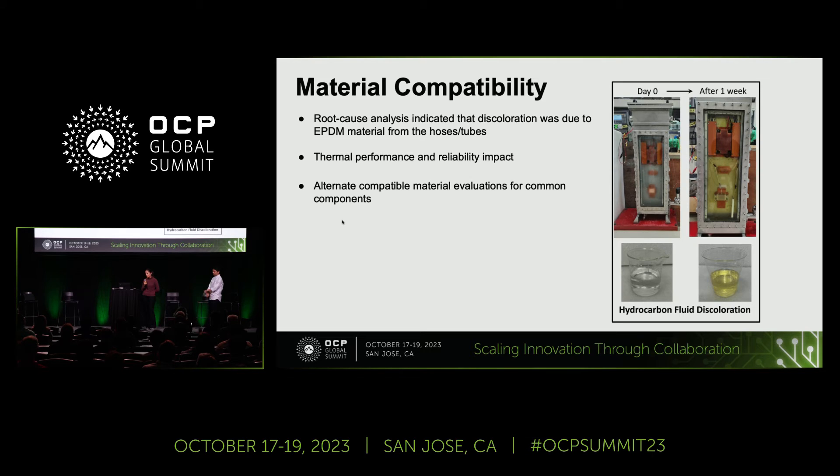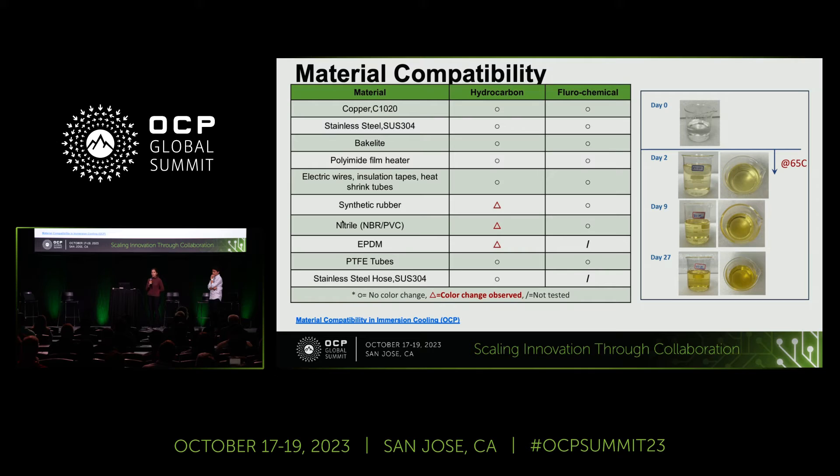This led us to look into alternate compatible materials for test setups, and we created a matrix for material compatibility with a typical hydrocarbon as well as with a typical fluorochemical. We used the work contributed by the material compatibility work stream and the white paper published for the test methodology, where soaking tests are done at high temperatures for more than two weeks to observe the impact between a chosen material and the fluid. As is known, fluorochemicals have relatively less concern when it comes to material compatibility as opposed to hydrocarbons.